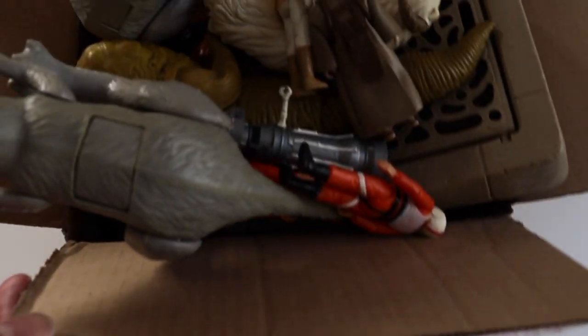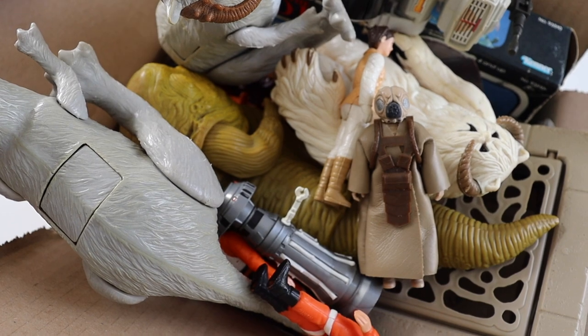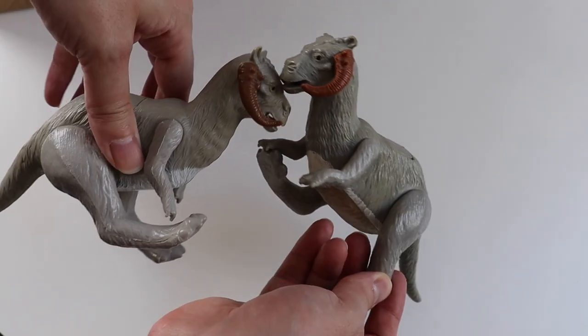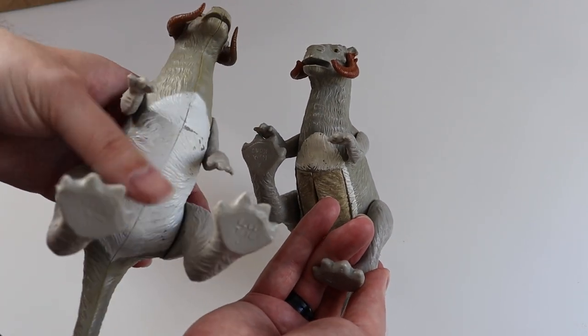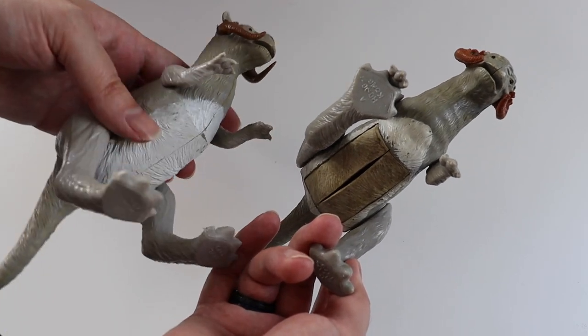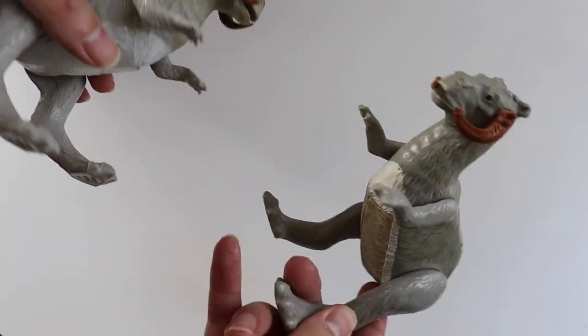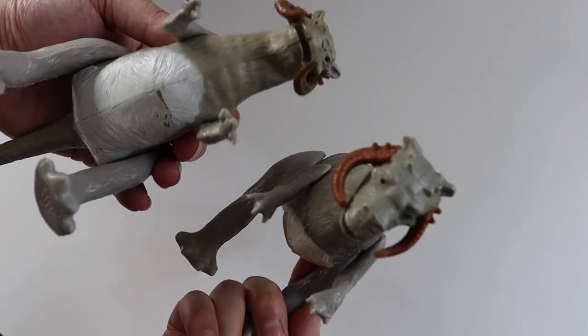Then we have a box of bits from several sellers on eBay, which I've put together ready to show you. First up are these two Tauntauns. They are different — you can see the slight colour variation on the horns. One is a solid belly version and one is a split belly version. The solid one seems to be harder to find and I think it's earlier, even though they're both 1979. They both need a clean and they're missing their saddles and reins because those just break.